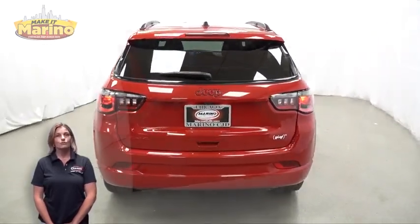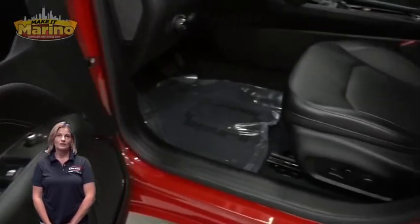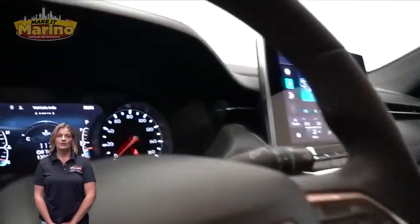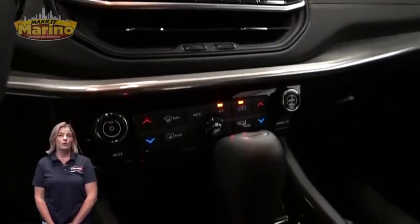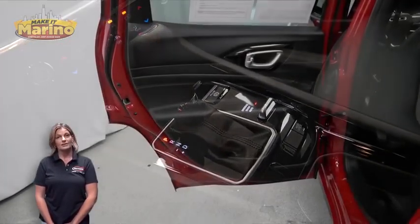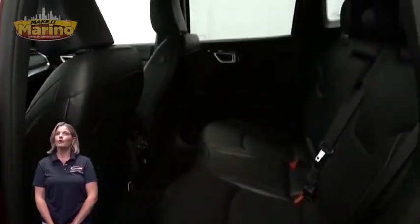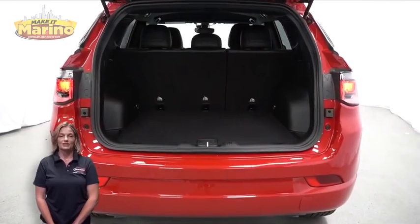Red exterior badging, rear window wiper and washer, heated front seats, heated steering wheel, 13,000 miles on the odometer, 10.1-inch touchscreen, remote start system, split folding rear seats, 2.0-liter four-cylinder engine, and so much more.